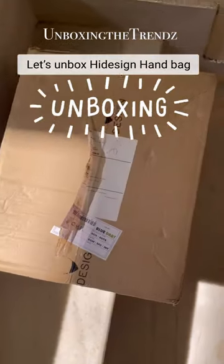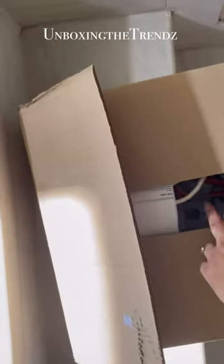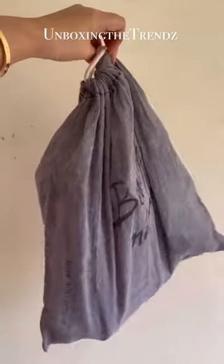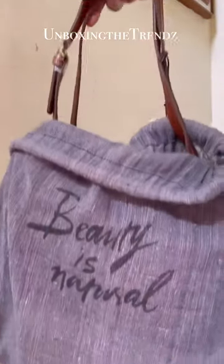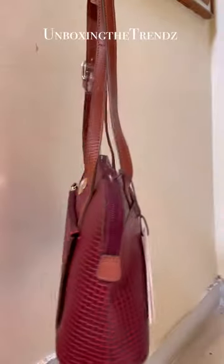Hey, so recently I bought this high design handbag. I ordered it from the website and the packaging is superb — it comes with a dust bag and a thank you card. You can store this bag in the dust bag, and when you're not using it you can always keep it inside.